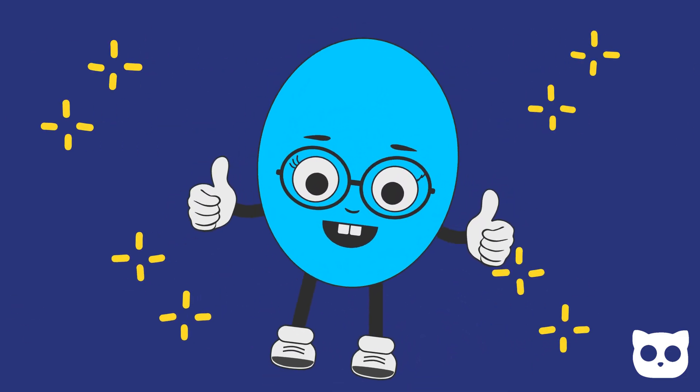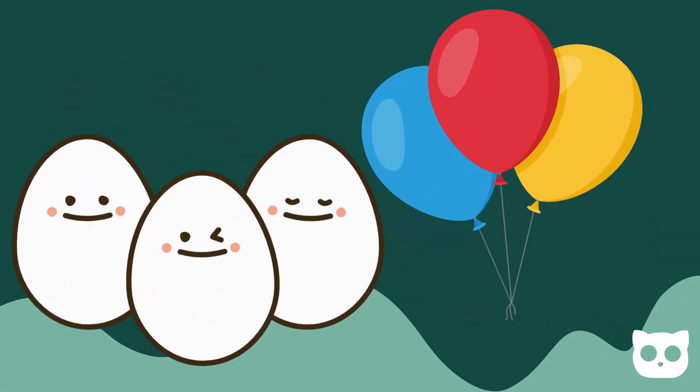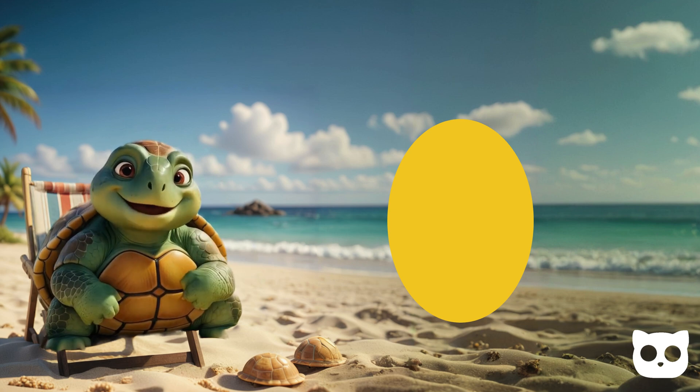Let's look at the oval next. An oval is like a stretched-out circle. It looks like an egg or a balloon. Can you think of something shaped like an oval?